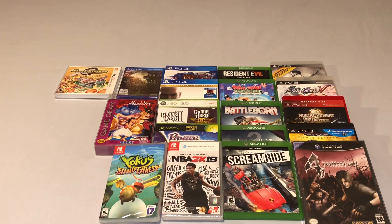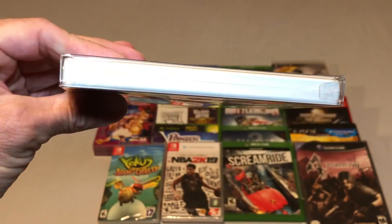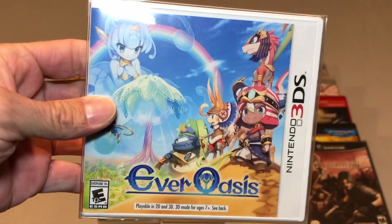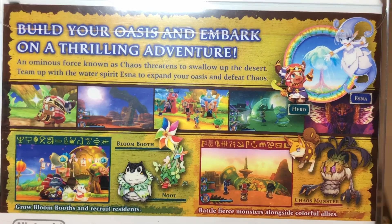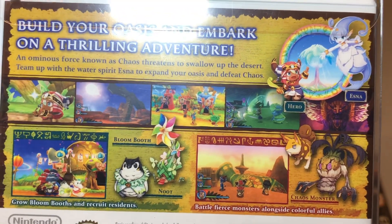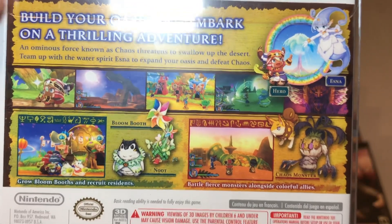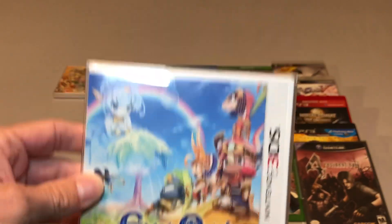This was a Walmart pickup — Ever Oasis, a brand new sealed copy that I picked up for $11. I have no idea if this game is any good, so if you've played it before leave me a note in the comments. A sealed 3DS game for $11 — yes please. I picked that up to add to my growing 3DS collection.